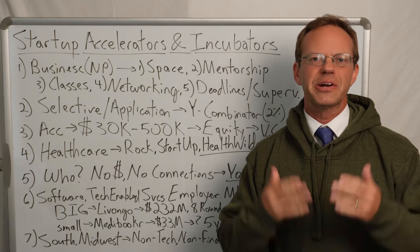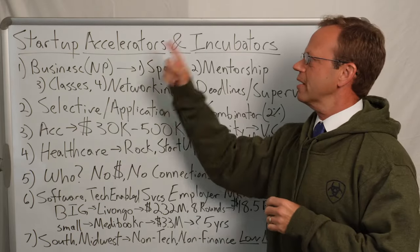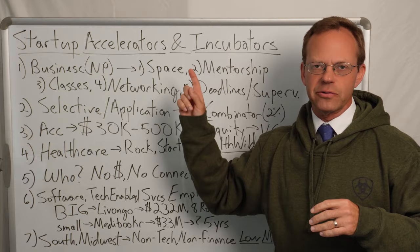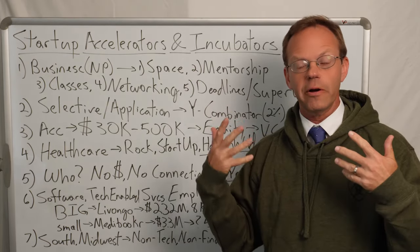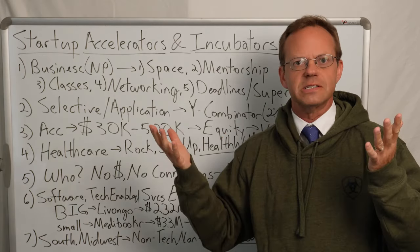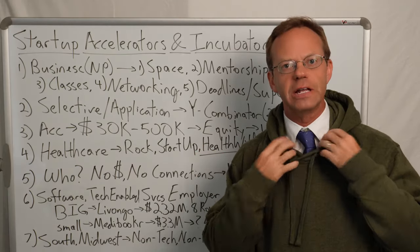Hello, this is Dr. Eric Bricker and thank you for watching A Healthcare Z. Today's topic is healthcare startup accelerators and incubators. So because we're talking about healthcare startups, I of course have to wear a hoodie. I did this before when I talked about startups because of course people who start startups wear hoodies. But on A Healthcare Z, we also have to keep it real, so we got the tie underneath as well.